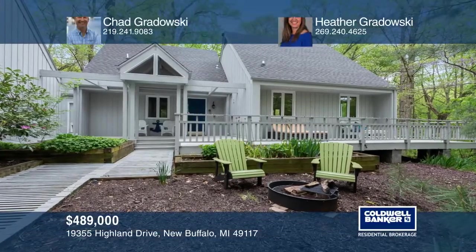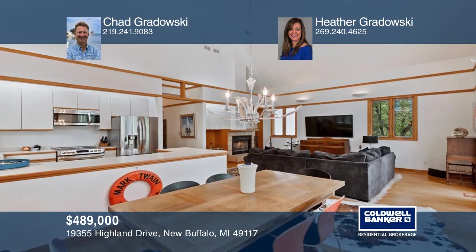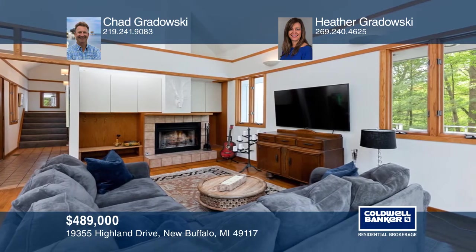This charming cottage on a quiet hilltop is just one block away from a private beach. With three bedrooms, one full and one half bath, this home has a great open floor plan with a cozy living room fireplace that's surrounded by large windows.